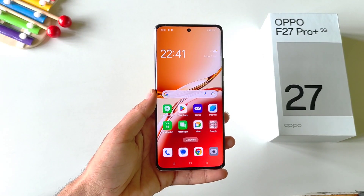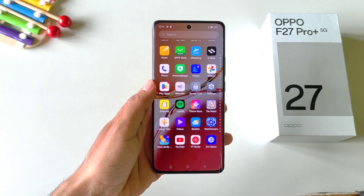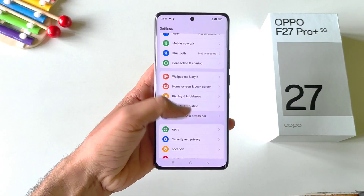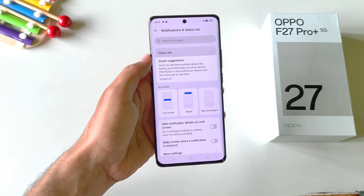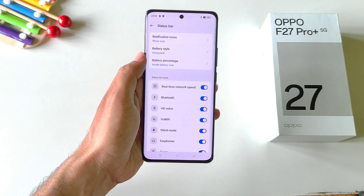You can monitor your real-time internet speed on the smartphone without downloading any third-party application. Simply open your settings, scroll down and click on notification and status bar, then click on status bar. There you will see the option of real-time network speed. Enable this and it will start showing your internet speed in your status bar.